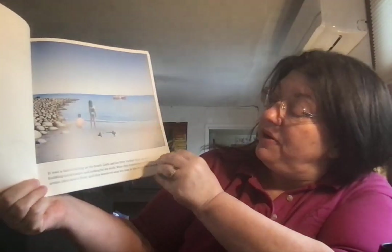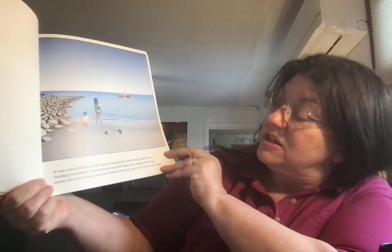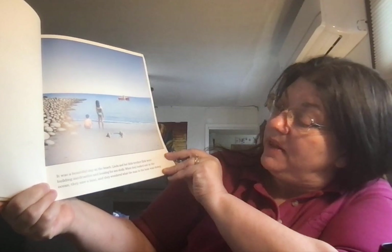It was a beautiful day at the beach. Linda and her little brother Eric were building sandcastles and looking for seashells. When they looked out at the ocean, they saw a boat and wondered what the man in the boat was doing.